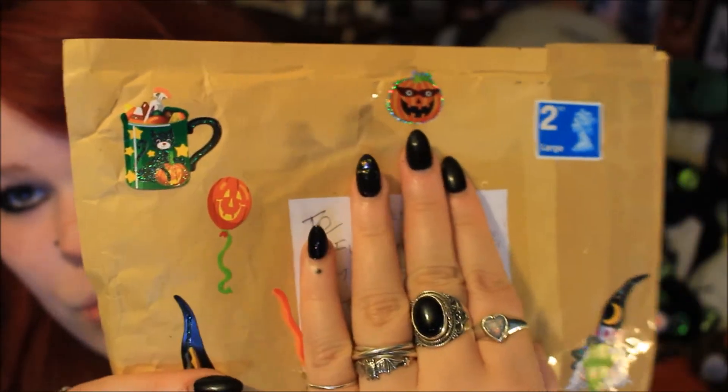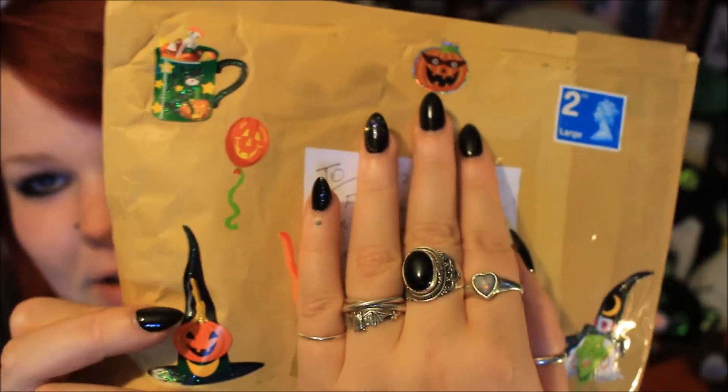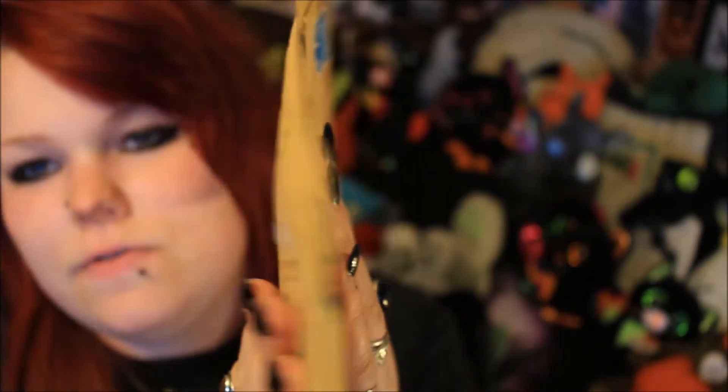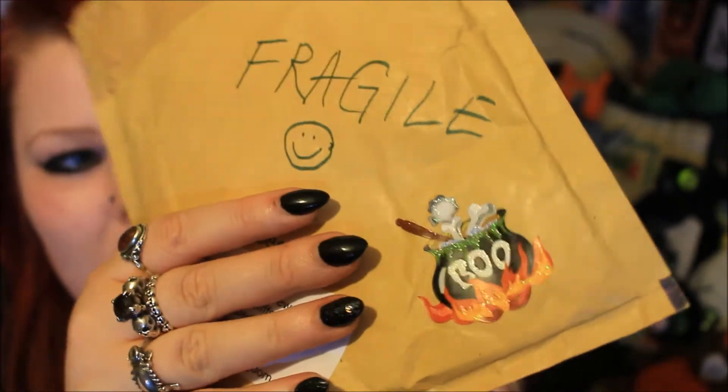It's such a cute little needle minder and I really wanted to open it with you on camera. It came in this bubble wrap package with various different Halloween stickers on it. I absolutely love this one and I'm definitely going to try to peel these off - especially this cauldron one - and stick them on something else, because they are the most adorable Halloween stickers ever. These bubble wrap envelopes really keep all your items safe.